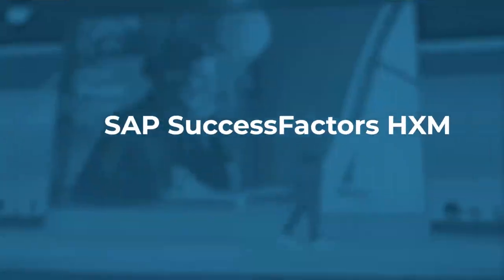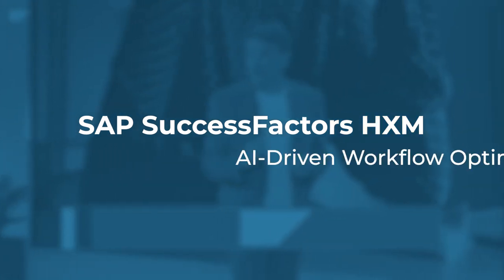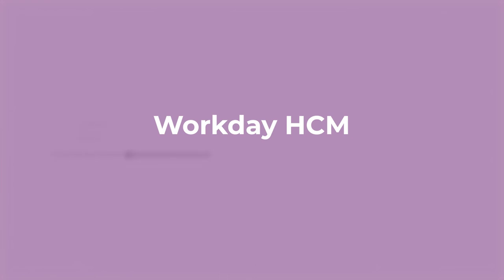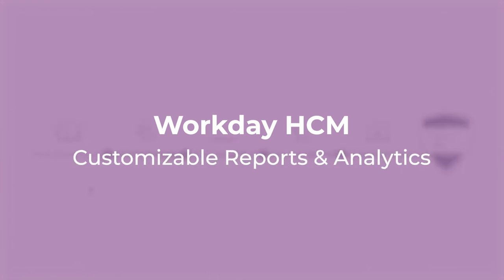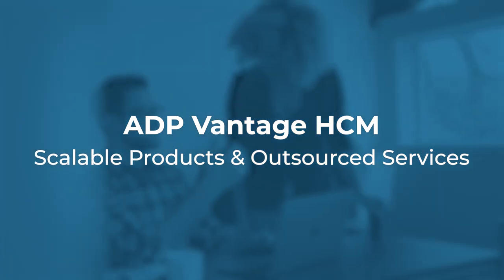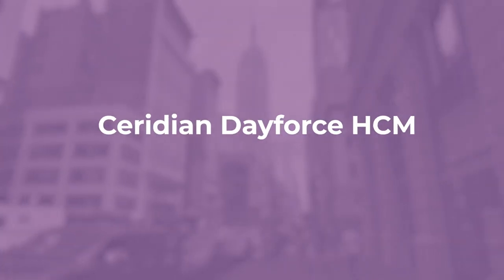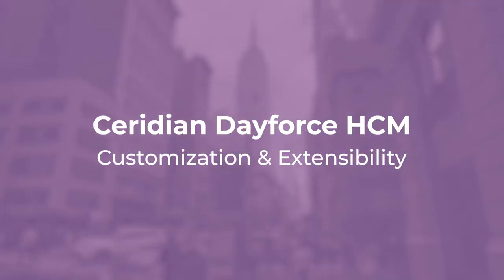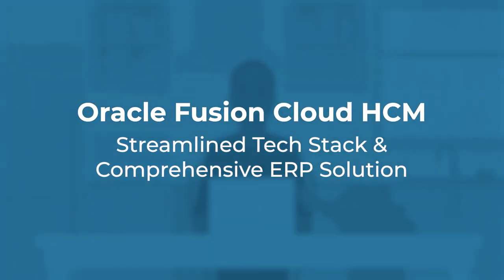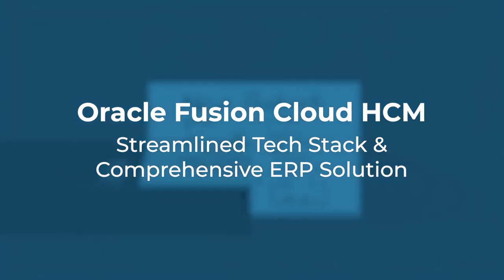So how do you choose the right enterprise HR software for your business? Here's a quick recap: Choose SAP SuccessFactors HXM for AI-driven workflow optimization. Opt for Workday HCM if you need customizable reports and analytics. Consider ADP Vantage HCM for scalable products and outsourced services. Select Ceridian Dayforce HCM for customization and extensibility. Finally, go with Oracle Fusion Cloud HCM for a streamlined tech stack and comprehensive ERP solution.